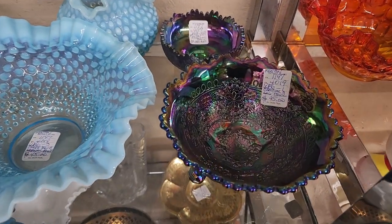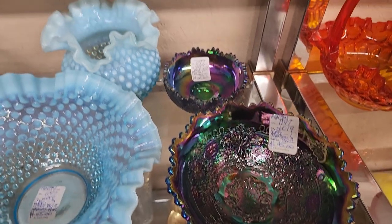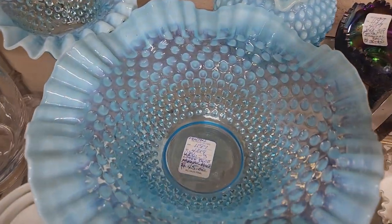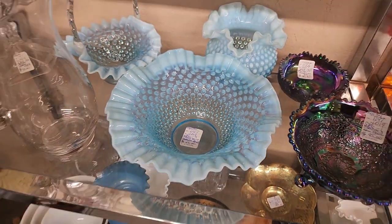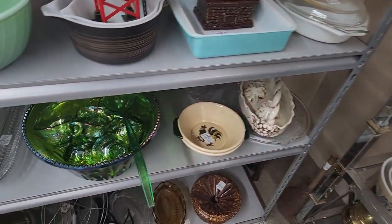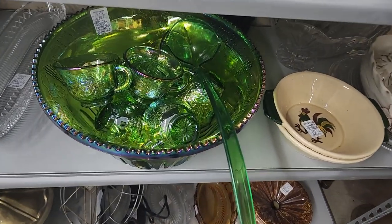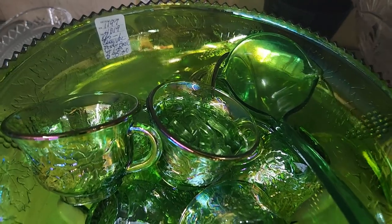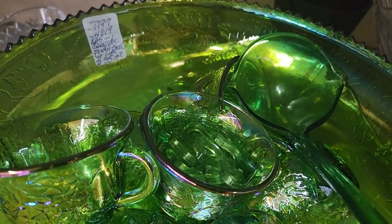Here's some more carnival glass — $45, $30 in the back, and this blue hobnail piece is $45. And there's this really neat carnival glass punch bowl set with a really nice iridescent green to it. That whole set is $35.